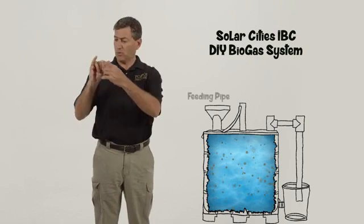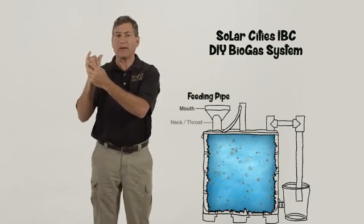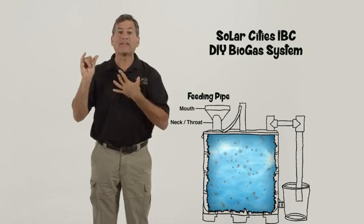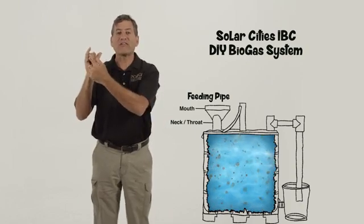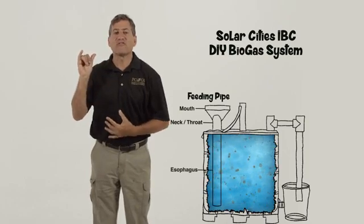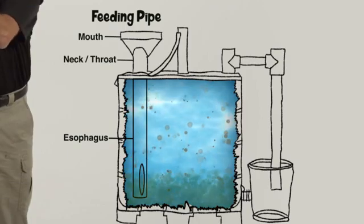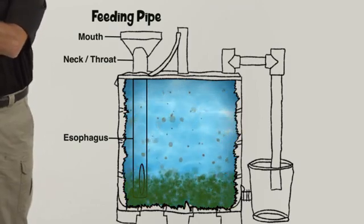The feeding pipe — or mouth and throat — of the dragon has a mouth and neck above the stomach, like we do, and a tube that mimics the esophagus of an animal, which extends down into the bowels of the tank so the food can get to the bottom. It has an opening on the side so food waste can slide into the center of the stomach.